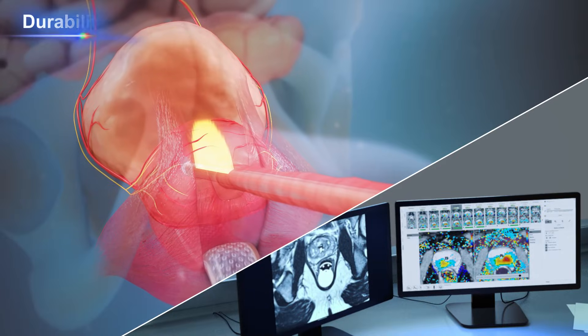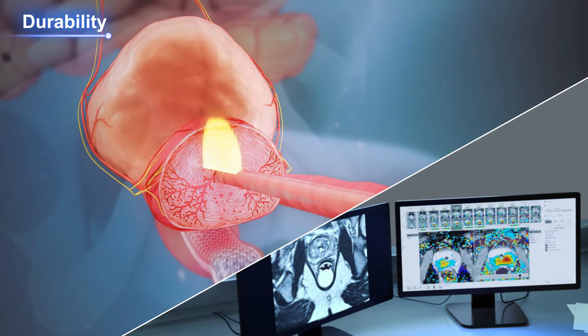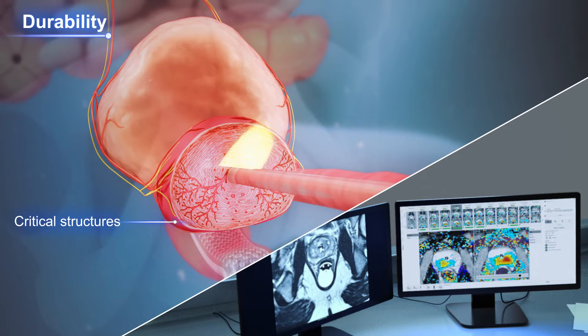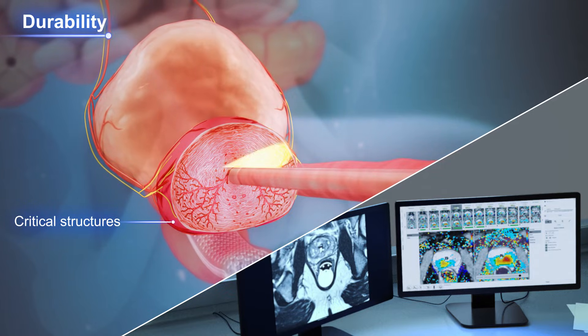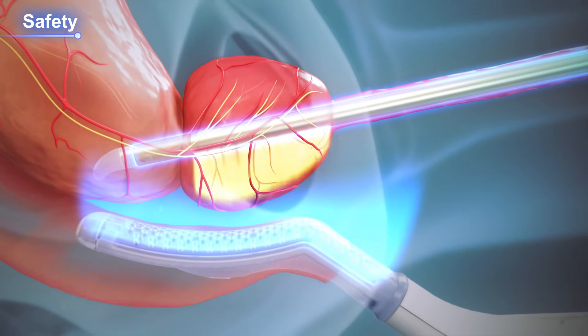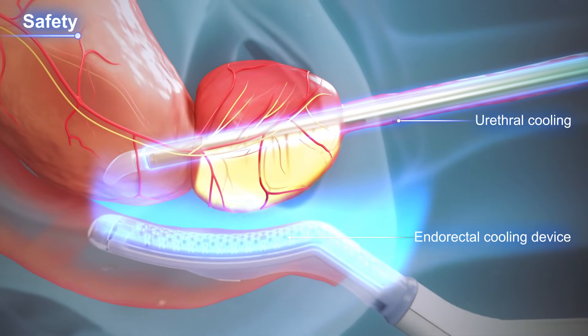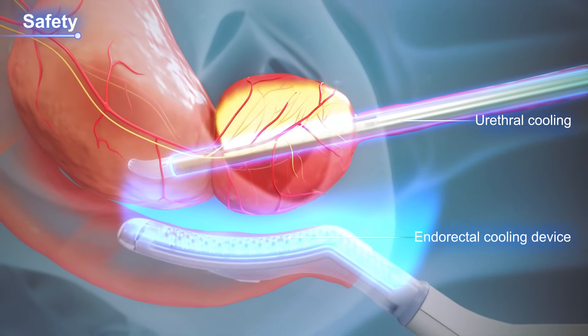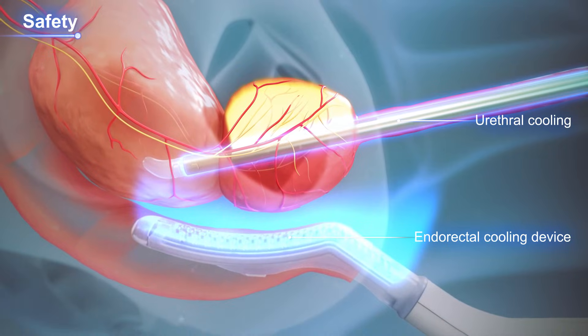Due to its precision, the TULSA Procedure ensures complete ablation of targeted tissue while sparing critical structures and aiming to preserve urinary and sexual function. The TULSA Procedure prioritizes safety by protecting areas around the prostate.